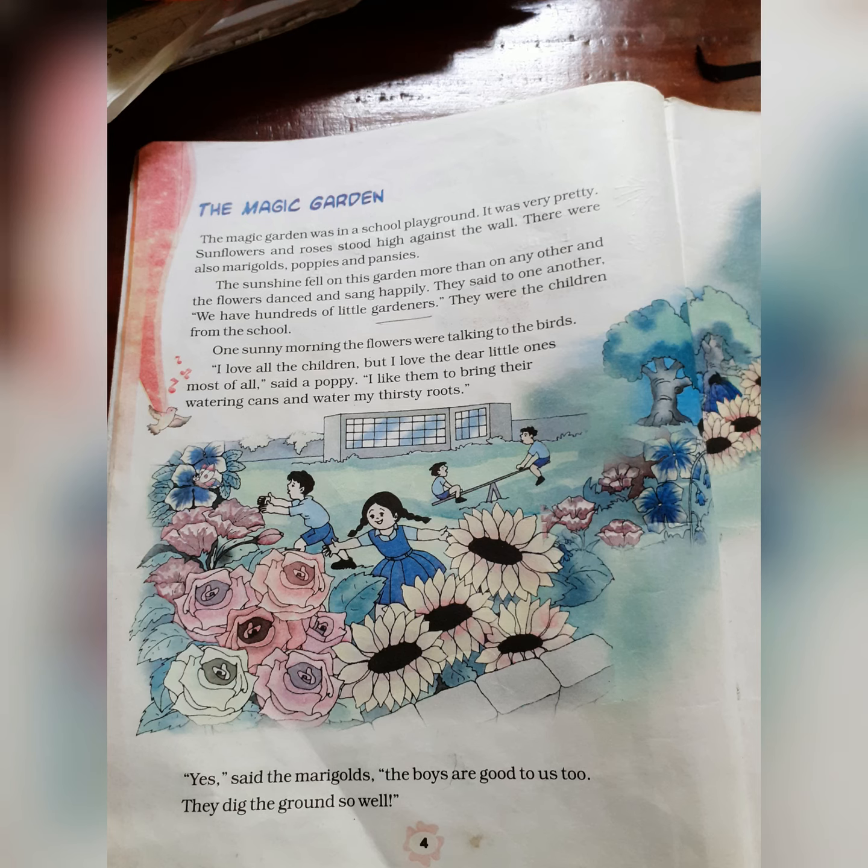Good morning, my dear children. Hope you are in your best health and spirit. Now we are entering into the next lesson of the NCERT book of class 3, and the name of the lesson is The Magic Garden.